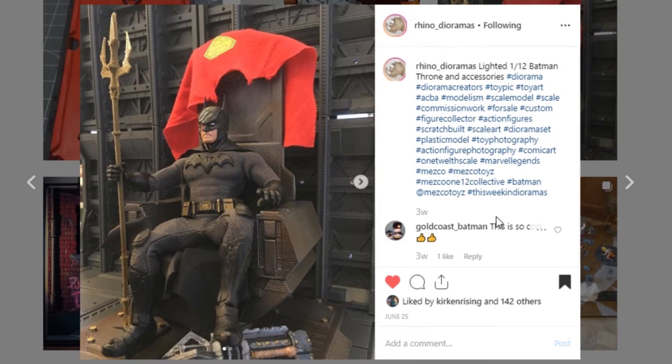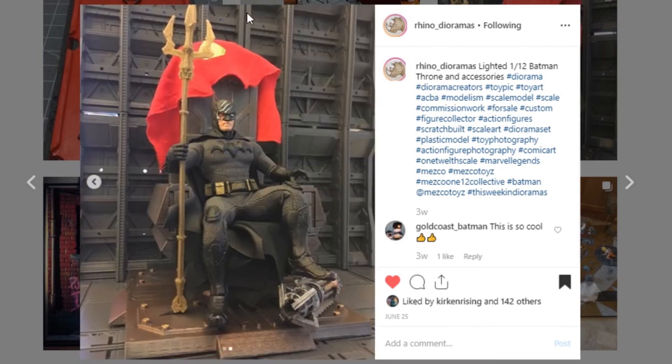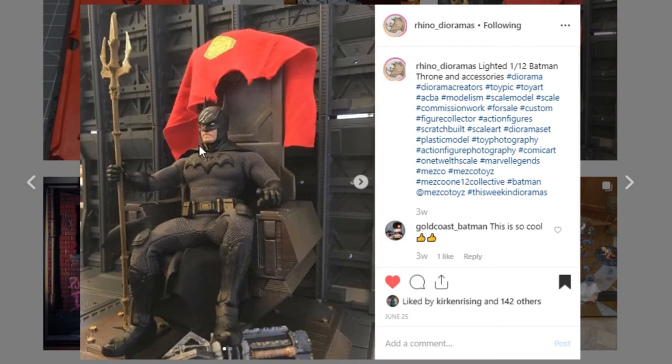Here is a Batman throne from Rhino Dioramas. Go check them out — they have a website, rhinodioramas.com. They make and sell 3D printed pieces, so if you are interested, hit them up. This is really impressive — I love all of the detail work on this. Really good piece, great job, great picture. Go check them out.